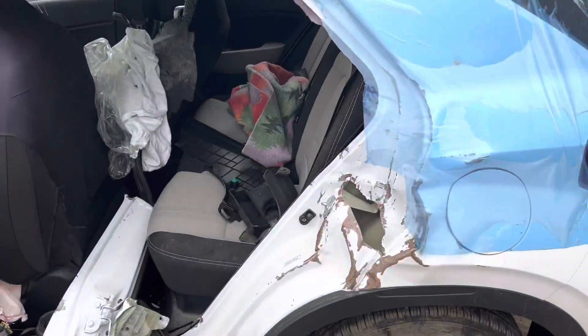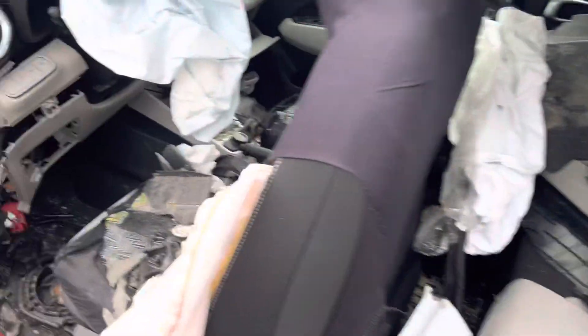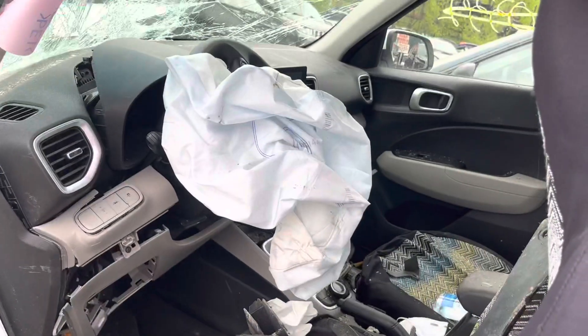Front and rear driver's side doors are junk — bags went off. Seats are junk, airbags are junk.